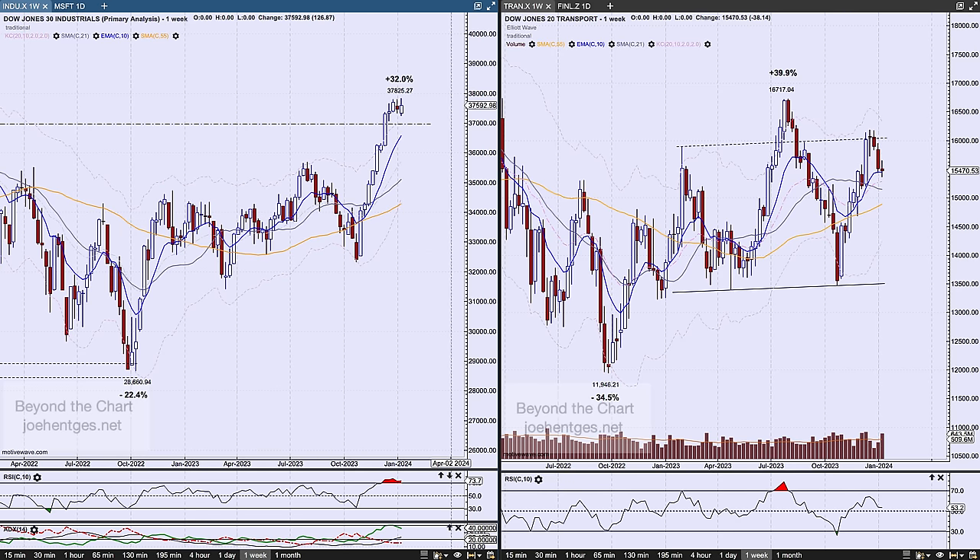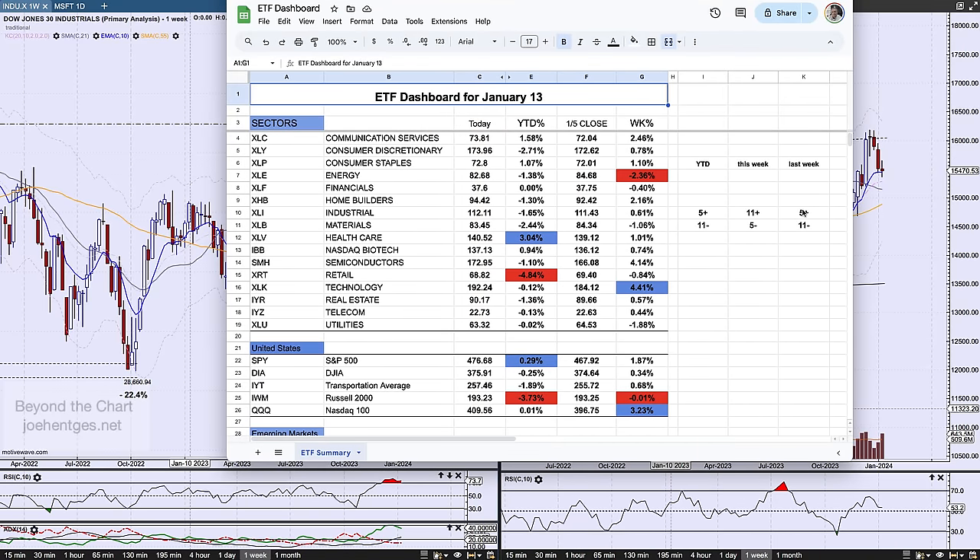Let's take a look at the ETF dashboard for this last week. The prior week we had five up and 11 down — I'm talking about the 16 sectors I have in here, which includes the standard 11 S&P 500 sectors plus some sub-sectors. This last week we flipped: 11 up and five down. Year-to-date, there are 11 sectors in the red. Energy is the most negative this last week, down 2.4% — very much like what was happening last year. Technology and semiconductors were up 4% this last week. Healthcare is up 3% year-to-date because it had that surge the first week. And retail really got whacked this last week, down 4.8%.